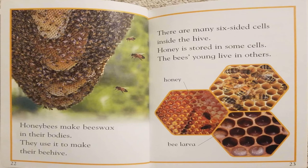Honey bees make beeswax in their bodies. They use it to make their beehive. There are many six-sided cells inside the hive. Honey is stored in some cells. The bees' young live in others.